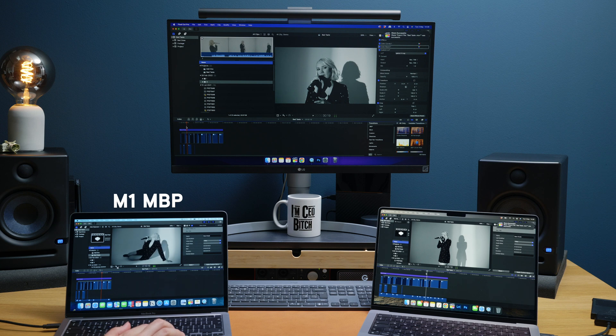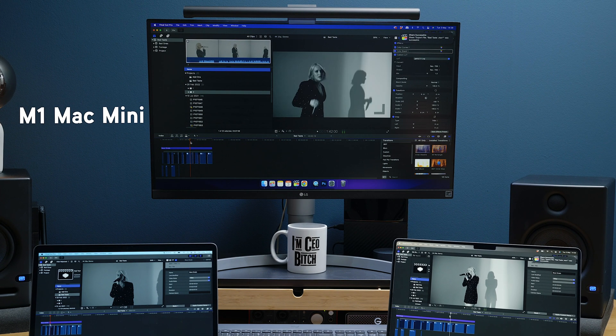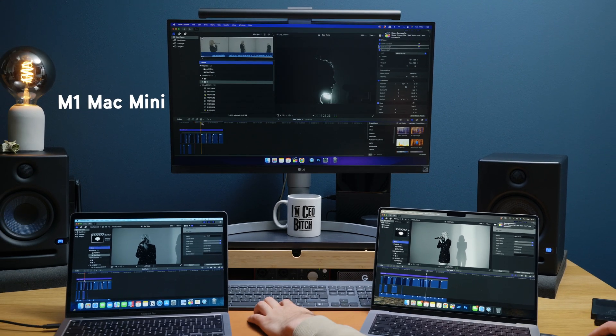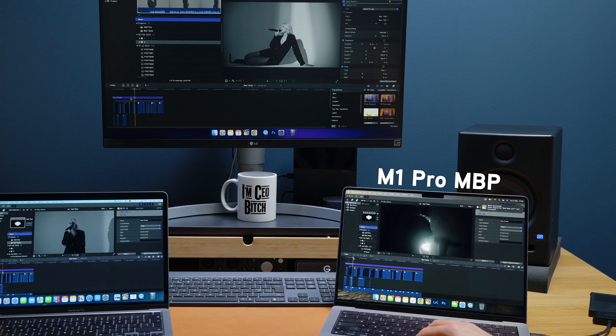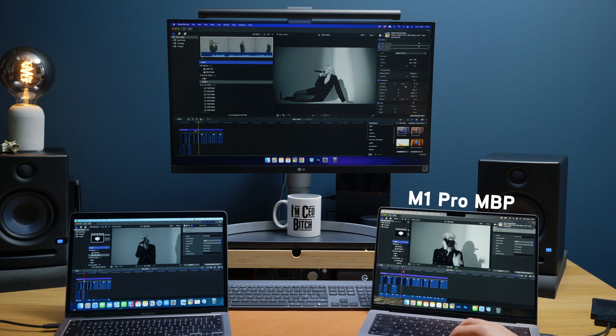Scrubbing can actually be quite taxing on the computer when you're jumping between different clips in a 4K timeline and choosing to start or stop your playhead. All three computers did absolutely fine with this. The M1 Pro MacBook Pro was probably the smoothest of the three, but the difference is literally splitting hairs — there's not much in it at all. The M1 MacBook Pro was a little bit more laggy compared to the M1 Mac Mini, but all three machines were not far off each other.